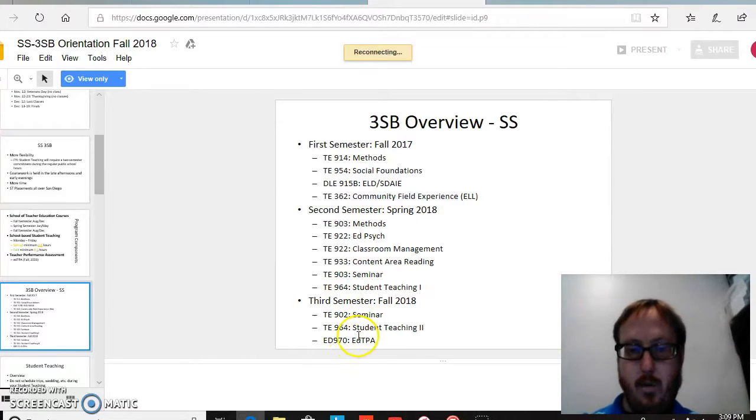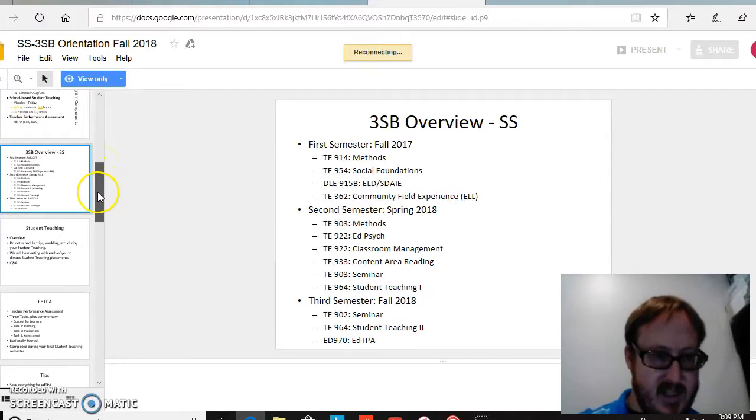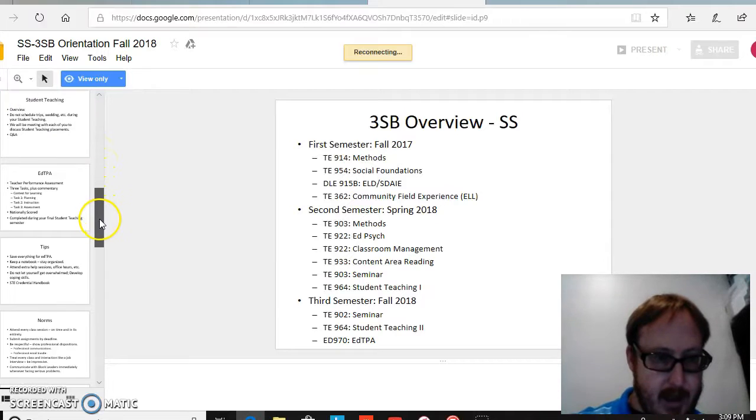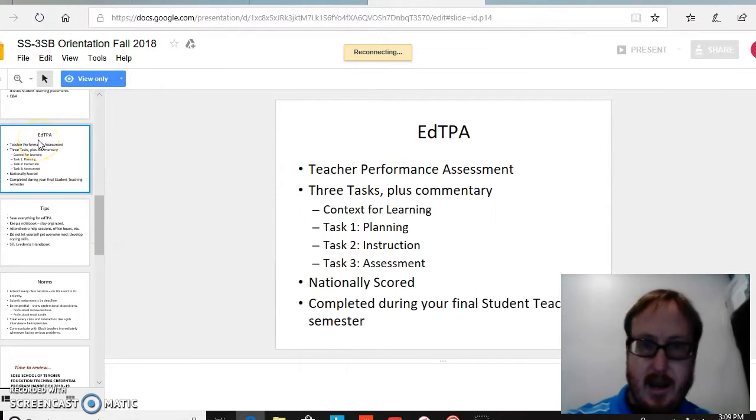The third semester continues with more advanced student teaching and the edTPA, which the class will help us overcome. From there, I want to skip the next few slides — they were in the handout and full of information — and get to where we talk about the edTPA in specifics.